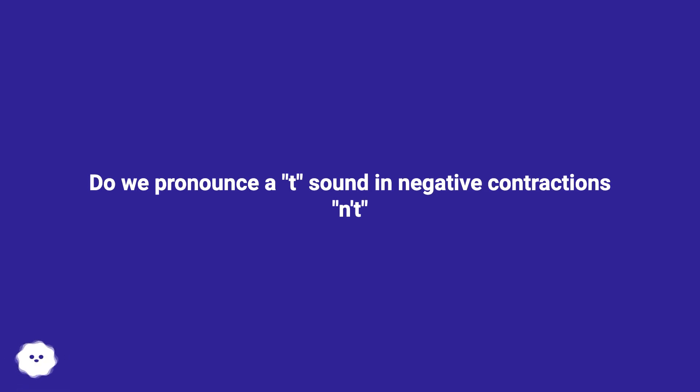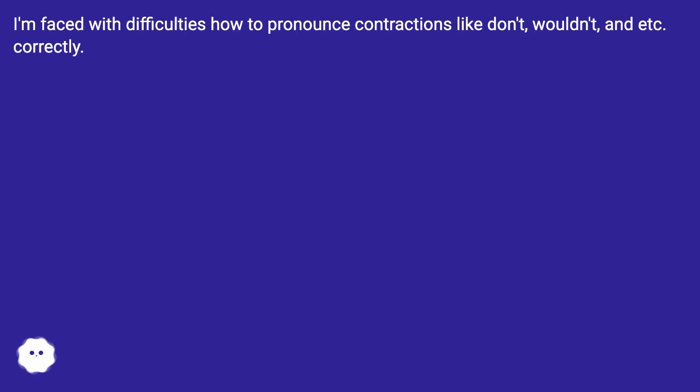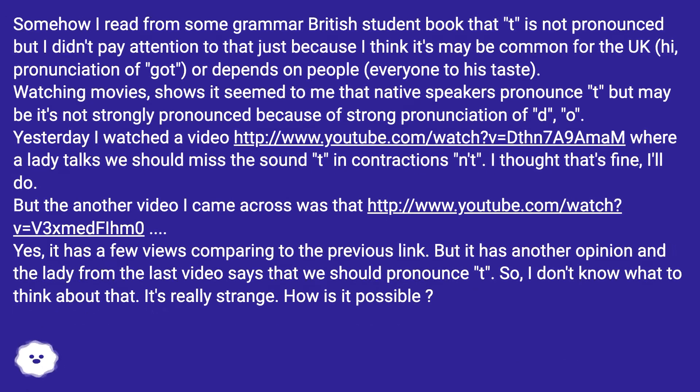Do we pronounce a T sound in negative contractions? I'm faced with difficulties on how to pronounce contractions like don't, wouldn't, and etc. correctly. Somehow I read from some British grammar student book that T is not pronounced, but I didn't pay attention to that, thinking it's maybe common for UK pronunciation or depends on the person — everyone to his taste.